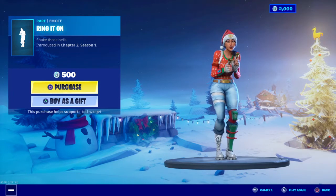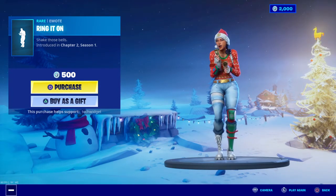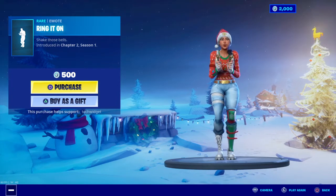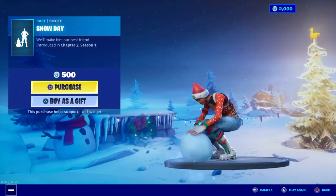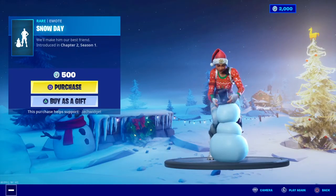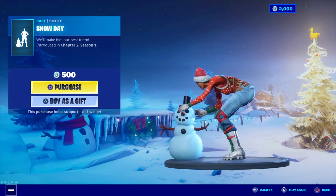Ring it on — wait, let's hear the remix. Yeah, that's very nice guys. And Snowy Day — that's a new emote. Oh, he made a snowman. That's very nice guys.